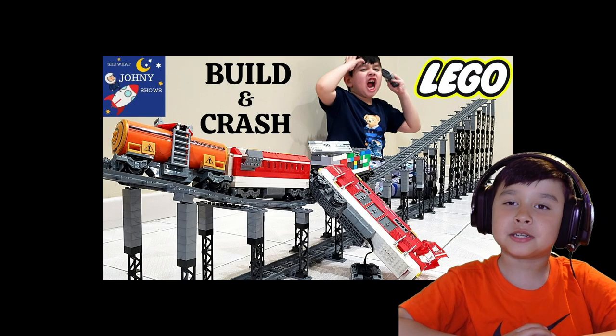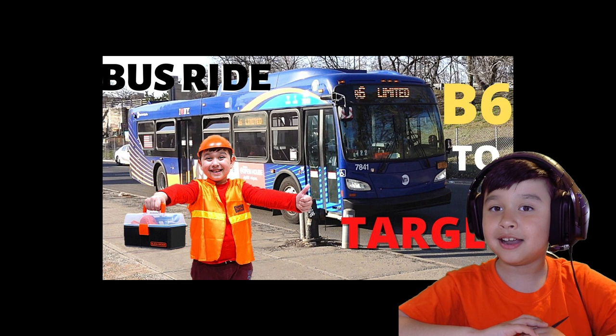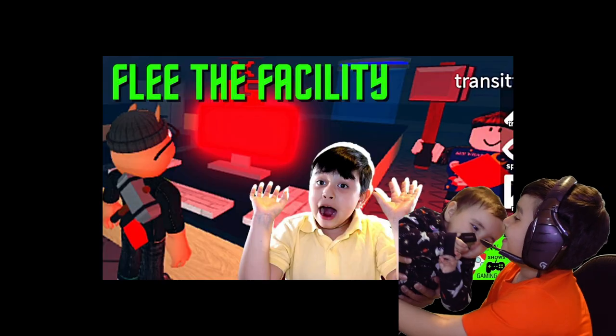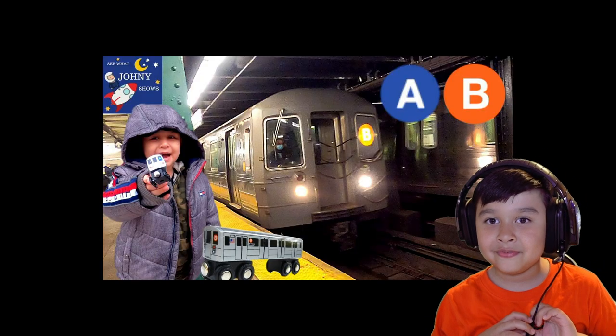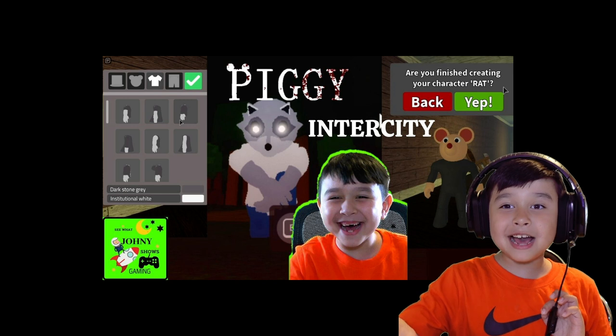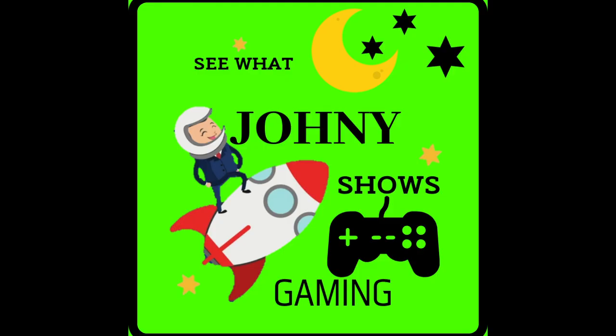What do you think about this build? Let us know in the comments — is it good or bad? Give a thumbs up and subscribe, because if you don't subscribe you won't see my new videos. Thank you so much for watching! Go check out Johnny Shows, our regular main channel, where we'll be uploading a Lego build of a Lego airplane inside an Emirates airplane. Like, comment, share, and subscribe — until next time, bye!